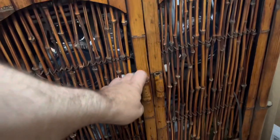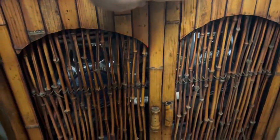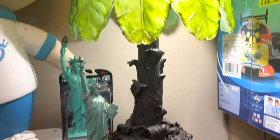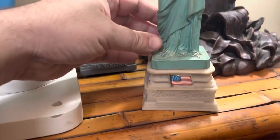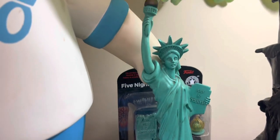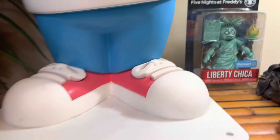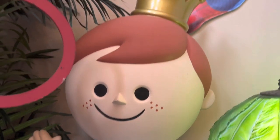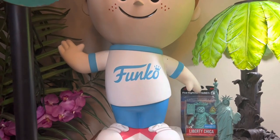We have this bamboo cabinet we keep our radio in, worth about $50, and the radio is probably worth about $20. On top of this cabinet, we have this palm tree stained glass lamp worth about $50. There are some souvenirs: a Statue of Liberty worth about $12 and another behind it also worth $12. Then the Liberty Chica Five Nights at Freddy's figure is worth $20. Then I have this really cool Freddy Funko statue — he's pretty valuable at about $2,500. He was really hard to get and he's really rare, but he's in the Toy Museum and I'm a happy camper.